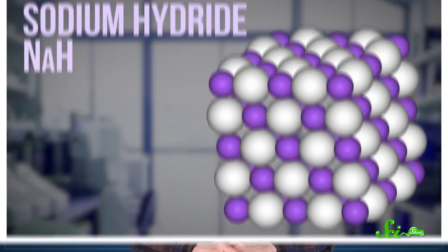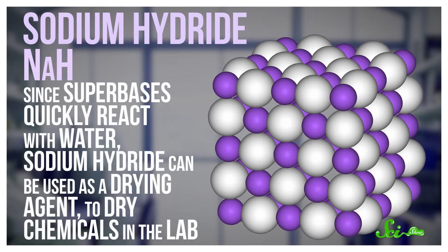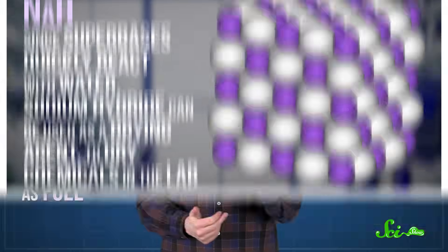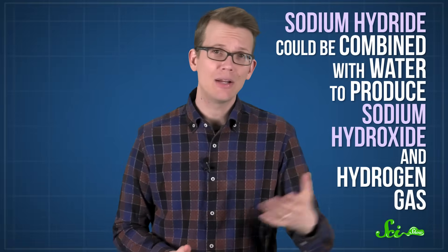Researchers are looking for practical uses for orthodiathinylbenzenedianion, but already we have plenty of uses for other superbases. Take sodium hydride, for example — a superbase that's just sodium bonded to a hydrogen. Since superbases quickly react with water, sodium hydride can be used as a drying agent to dry chemicals in the lab. Sodium hydride has also been proposed as a way to store hydrogen so it can be used as fuel — it could be combined with water to produce sodium hydroxide and hydrogen gas. And since they're so good at removing hydrogens, superbases can also be used in certain condensation and polymerization reactions, in which smaller molecules are linked to bigger ones. So even though superbases are great at ripping molecules apart, you can use that strength to put other molecules together.